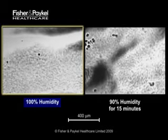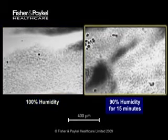The first, on the left, is at normal humidity. The second, at slightly reduced humidity — 90%, only 10% below normal.